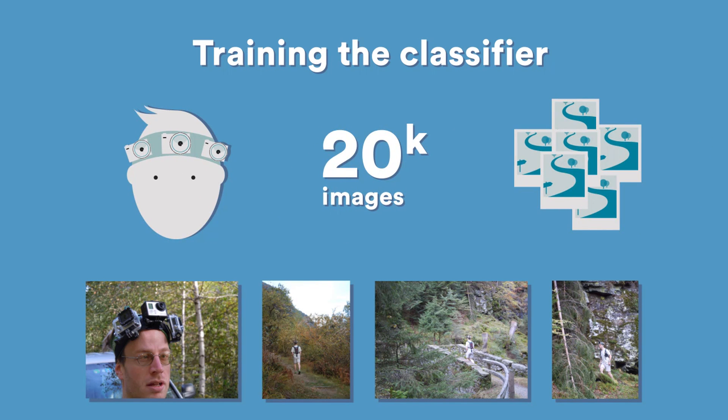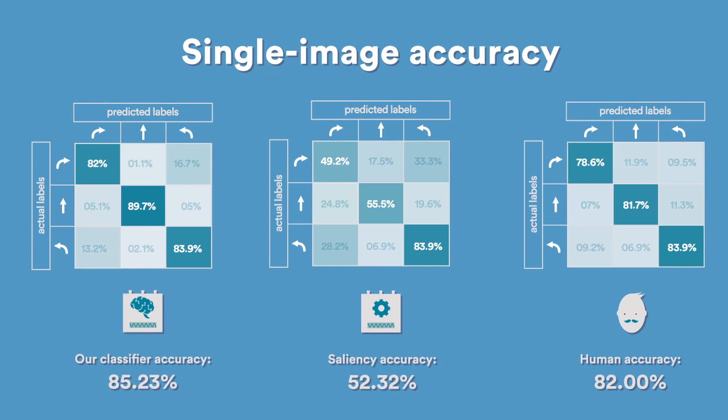The following experiments were performed on several alpine trails different from those used to generate the training set. First, we tested how well our classifier works when classifying individual images. We observed that it is more accurate than alternative techniques based on image saliency, and its performance is comparable with that of human observers.